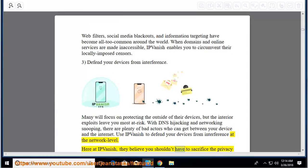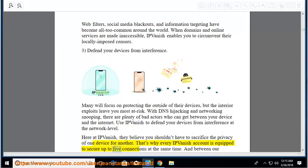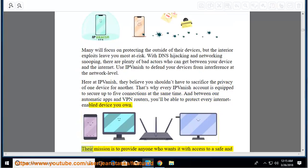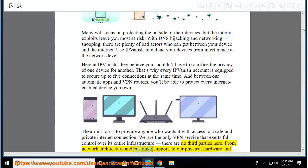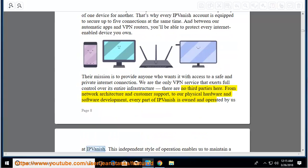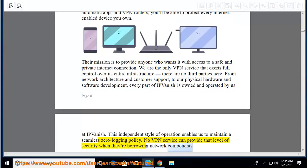Here at IPVanish, they believe you shouldn't have to sacrifice the privacy of one device for another. Every IPVanish account is equipped to secure up to five connections at the same time. Between automatic apps and VPN routers, you'll be able to protect every internet-enabled device you own. Their mission is to provide anyone who wants it access to a safe and private internet connection. They are the only VPN service that exerts full control over its entire infrastructure — no third parties.